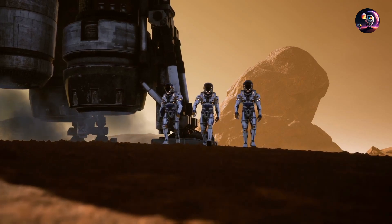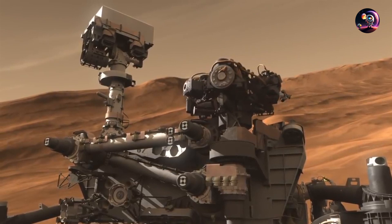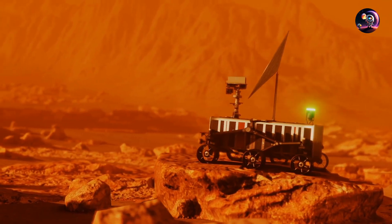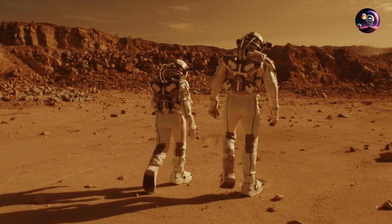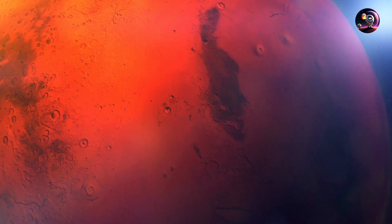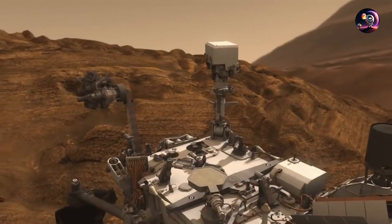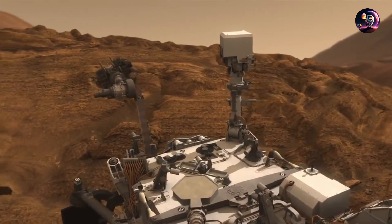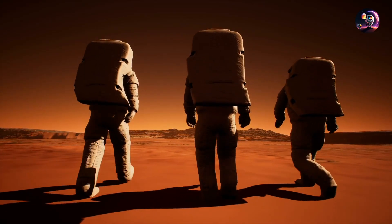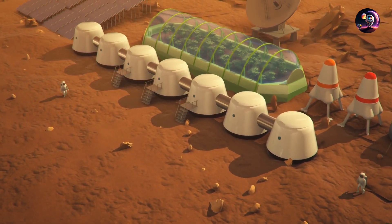Now, as the time for the arrival of the first human visitors draws near, the robots take some time to roam the Martian landscape freely, but they know the peace won't last. The humans, weakened from the zero-gravity journey, will soon navigate the perils of Mars — the radiation, the dangerous dust, the bone-chilling nights. The robots will watch their human counterparts, and after a year, they will bid them farewell as they return to Earth, leaving the robots behind to welcome the next wave of human explorers.